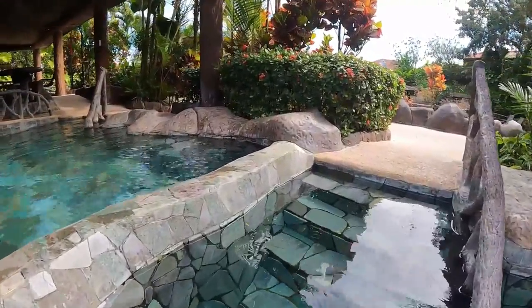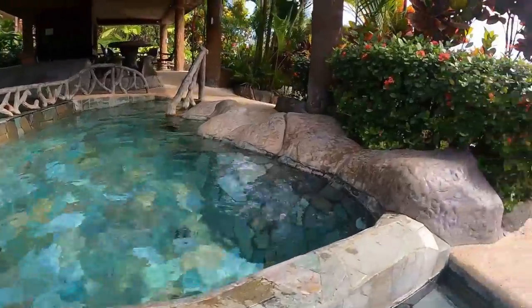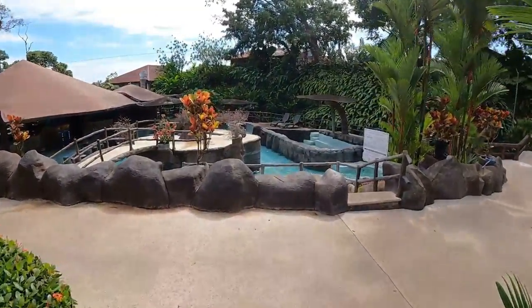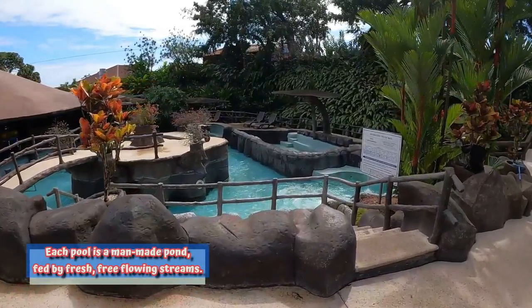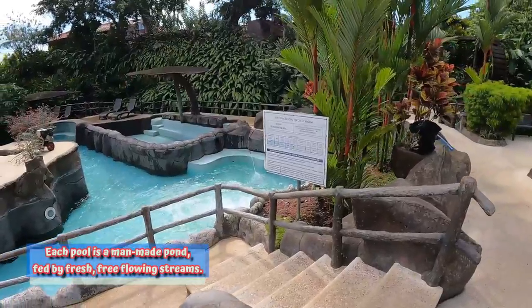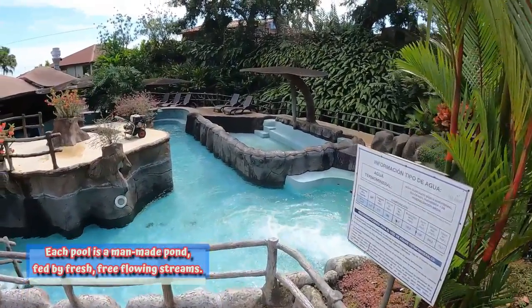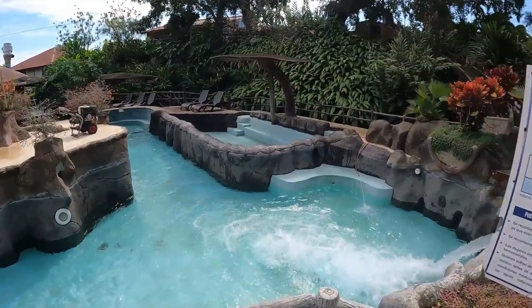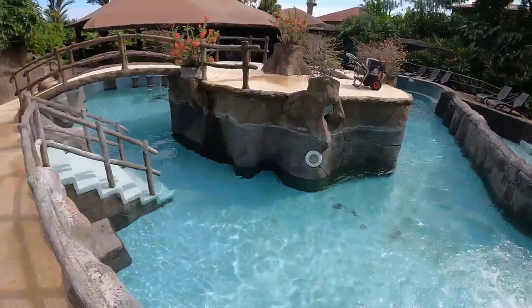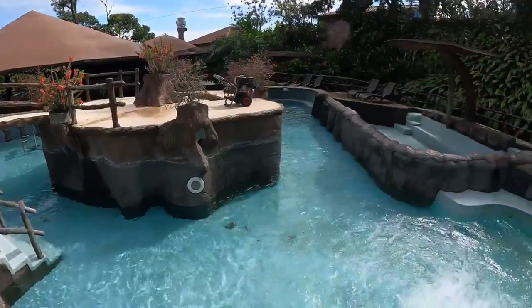This pool is a little bit cooler than that one over there. Here's that big pool with the swim-up bar. About 5 minutes ago this thing was completely empty.